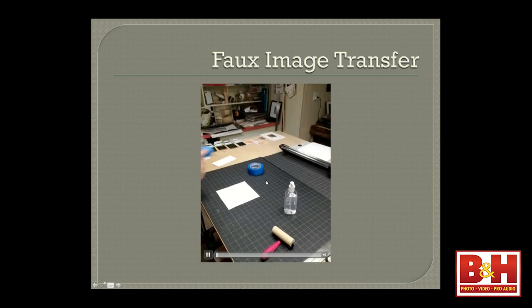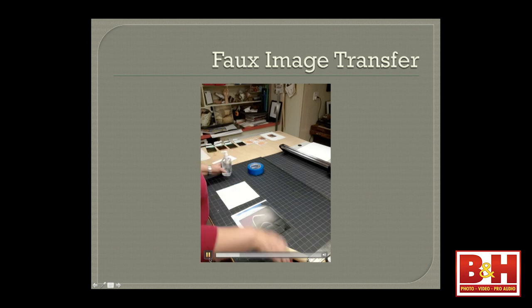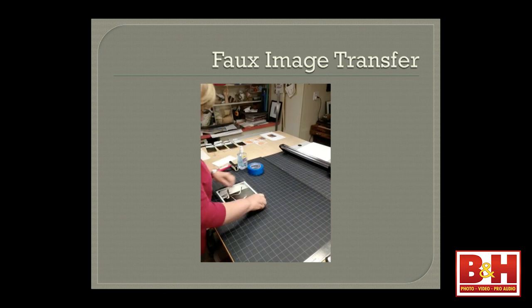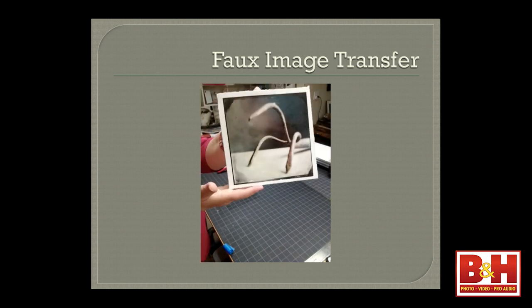So now here's the down-and-dirty quick image transfer. I'm coating the paper, putting down the image, rolling it. I like to use Arches 88 — it's actually a screen printing paper, it's called a water leaf paper because it has no binders, no chemicals, no sizing. And I think it absorbs the inks a lot better.